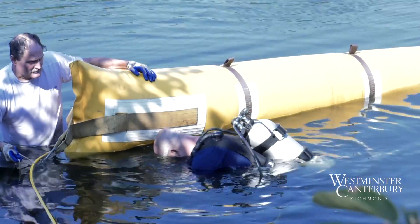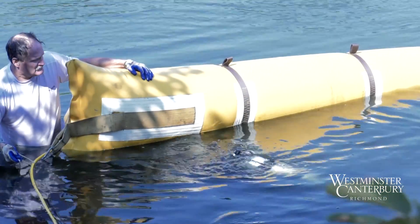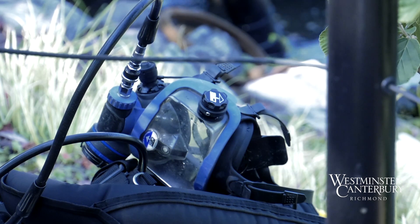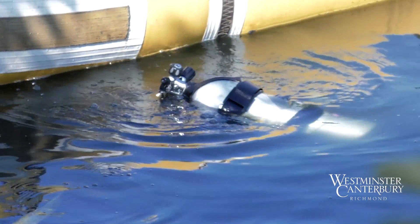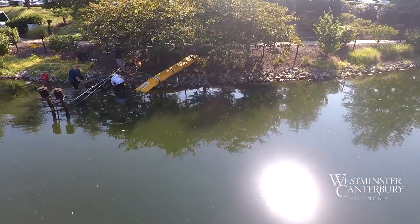We have two certified divers because our pond at maximum depth goes down to 35 feet deep. They had their oxygen tanks in the water, and they've now pulled the sled to shore and are going to make the repair to pump two.